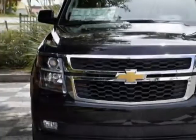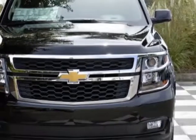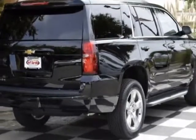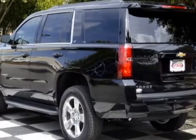This vehicle gets an estimated 16 miles per gallon in the city, and an estimated 23 on the highway. This Tahoe boasts a 5.3 liter engine and has a 6-speed automatic transmission.